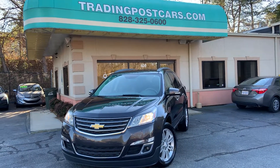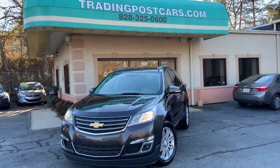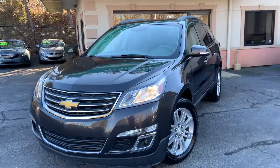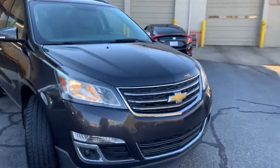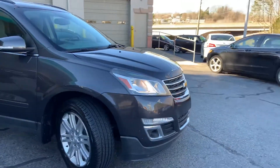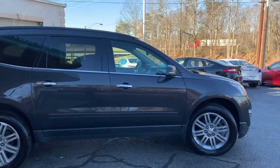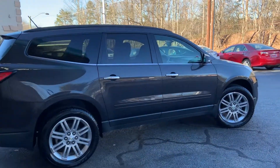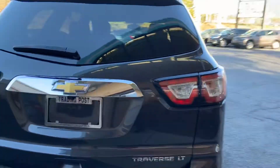Trading Post of Hickory is pleased to offer you this beautiful 2015 Chevrolet Traverse. This is being offered at the Trading Post of Hickory at 406 U.S. Highway 70 S.E. in Hickory, 28602. You can reach us directly at 828-325-0600. You can also check us out online at tradingpostcars.com. Click on Get Approved Now. We have financing for all types of credit.